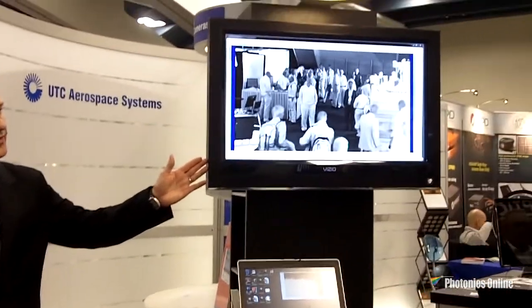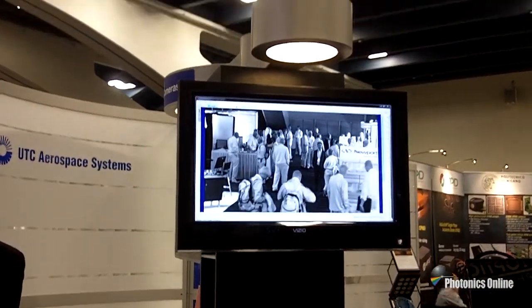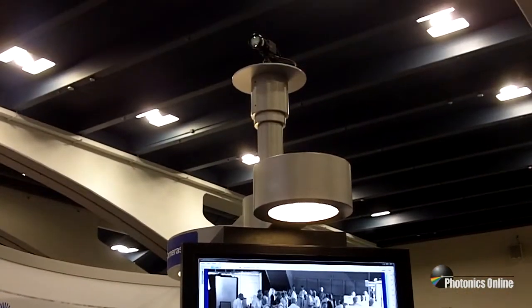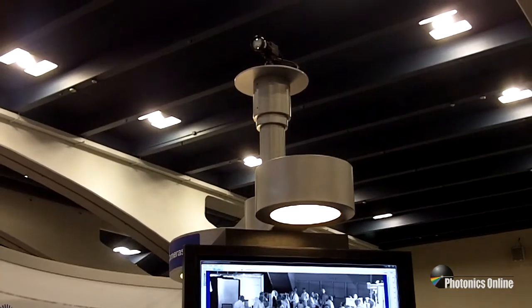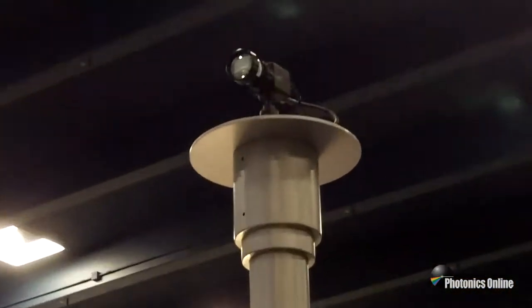Many other companies are just beginning to understand what they need to do with image enhancement — we've been there for years. The camera is showing the booth traffic on this monitor, and you can see when the camera scans up, you can see our compact, mil-rugged camera body and lens.